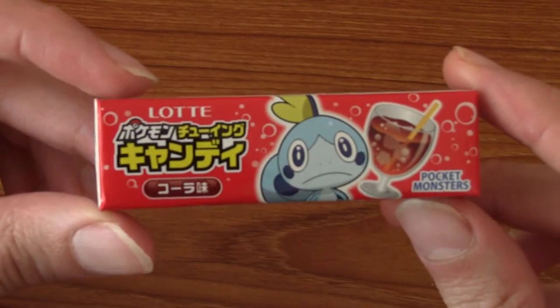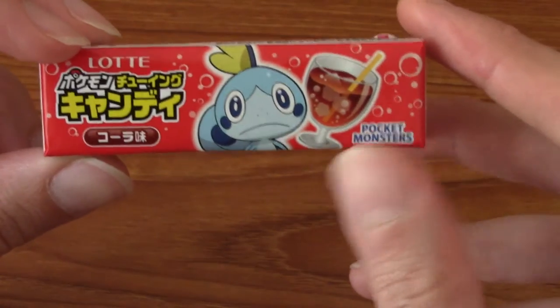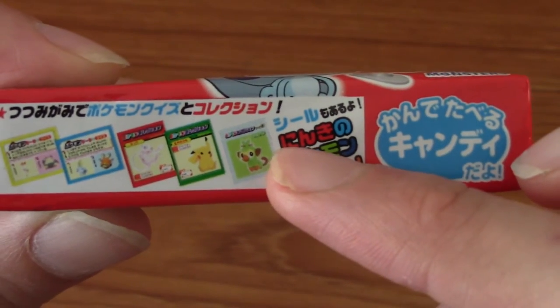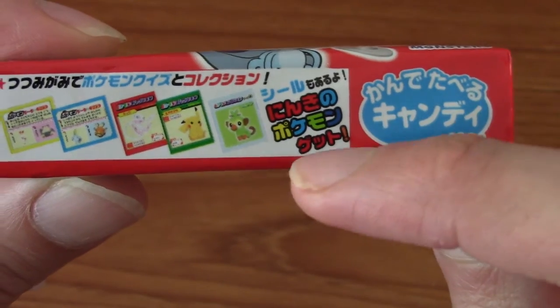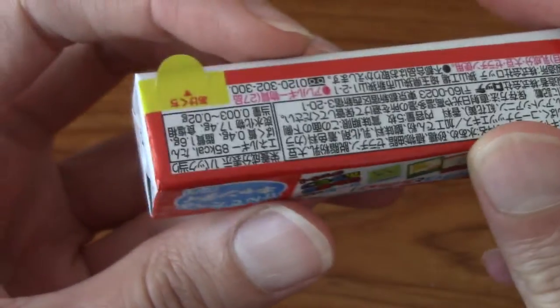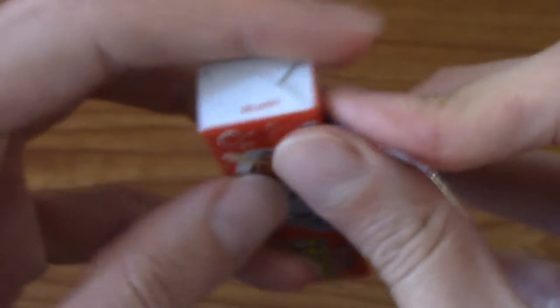First up, as you can see, we have from Lotte a Pokemon Cola gum thing. I think these come with stickers or something. I think that says 'Konki no Pokemon get.' I'm not exactly sure. These are cola gum kind of things and I think at the back — yeah there's small cubes of cola things and maybe some stickers.